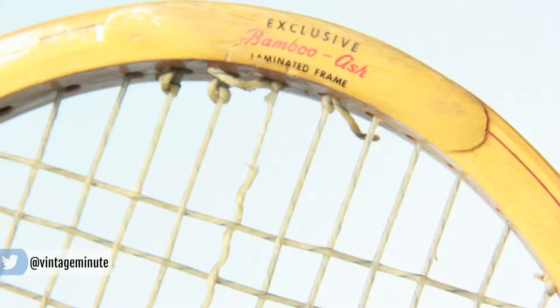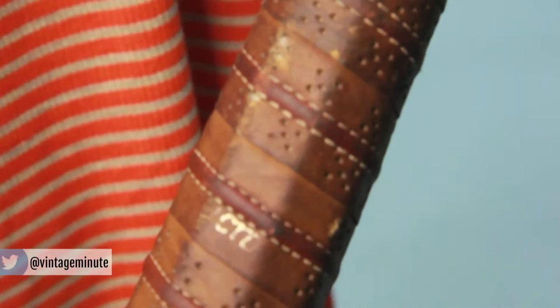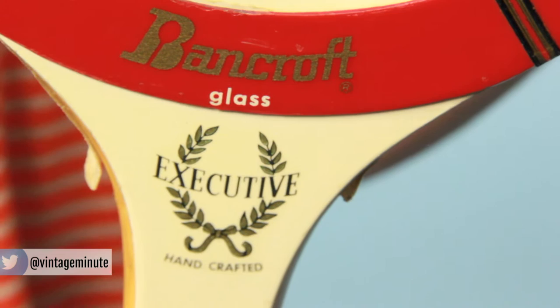What's appealing about this wooden tennis racket is that the lacquer is still in good condition, the strings are intact, the leather grip feels good, looks nice, and it only cost me 15 bucks.